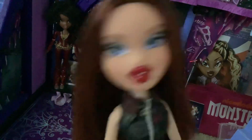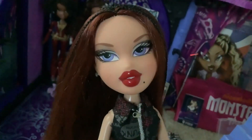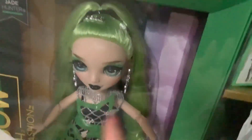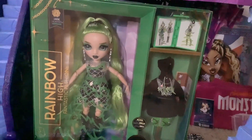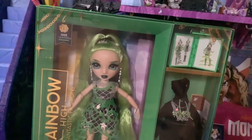One of my most anticipated Rainbow High dolls ever has recently released, and today I went to Target and I found her, as well as a bunch of other stuff. But I'm not gonna do a haul - so instead, we're going to be doing a review of Runway Jade. It's Runway Jade. She's here. She's real. I have wanted this to be a doll for years. Ever since we first saw her in the runway, I need a doll of that Jade immediately. And it's finally happened.